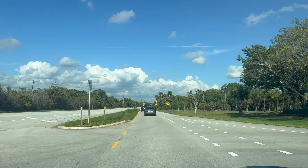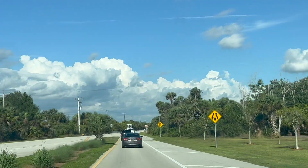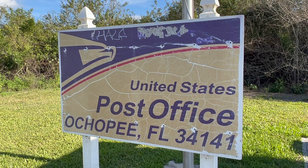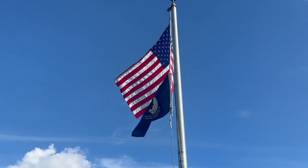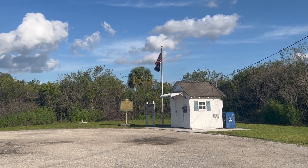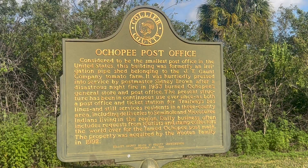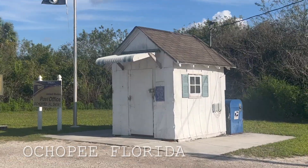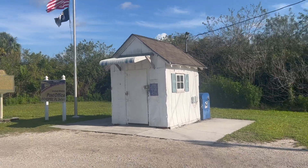We're on our way across the Florida Everglades to see the smallest post office in the world. Here in Ochopee, Florida, this is the smallest post office in the country.